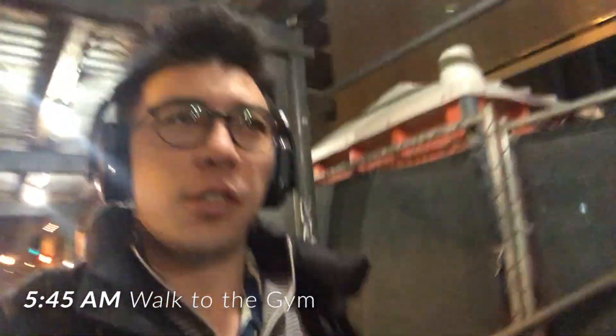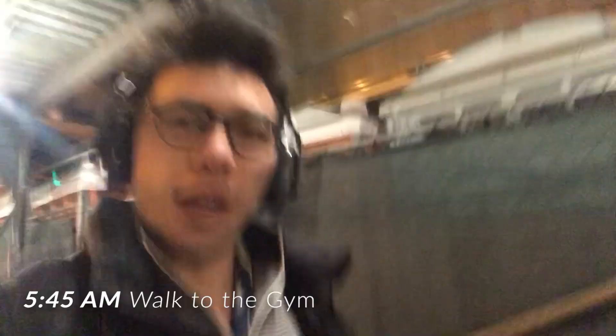Alright, what's up guys, headed to the gym this morning. Usually get up pretty early, around 5:15, out the door by 5:40. When I go to the gym, I go about three times a week, usually Monday, Wednesday, and Friday. I start off with a little stretching routine for about 20 to 30 minutes — got to loosen up.